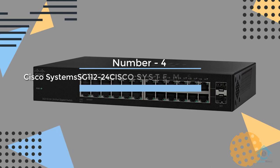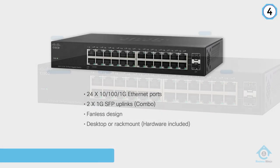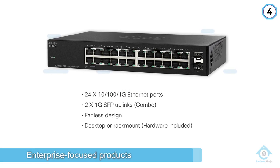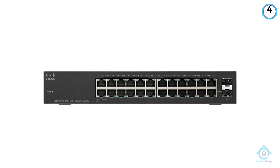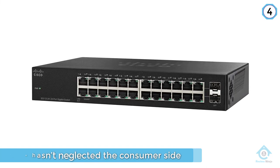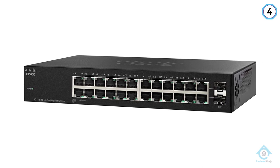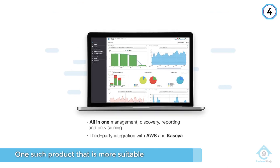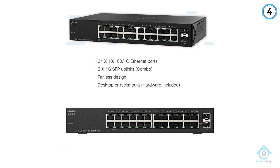Number 4. Cisco Systems SG112-24. Cisco Systems is the largest networking company in the world and is well-known for its enterprise-focused products, including routers and switches, but it also hasn't neglected the consumer side. One such product that is more suitable for the home and small business sector, instead of larger offices and corporations, is the Cisco Systems SG112-24NA.